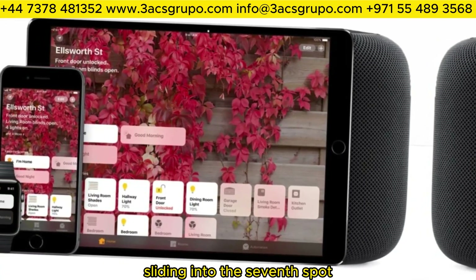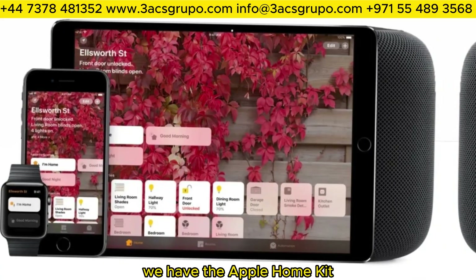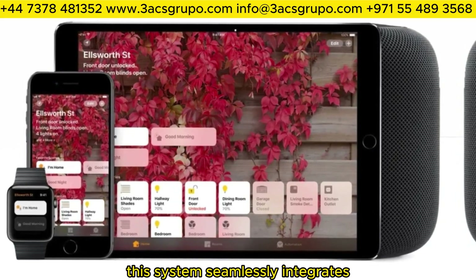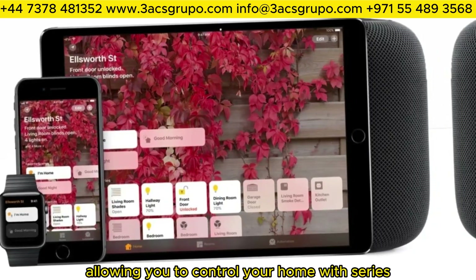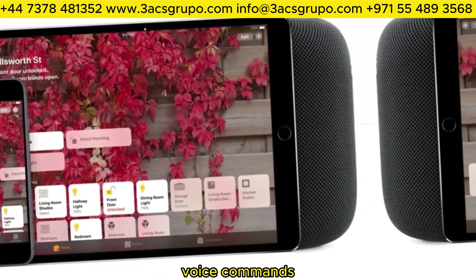Sliding into the seventh spot, we have the Apple HomeKit. This system seamlessly integrates all your Apple devices, allowing you to control your home with Siri's voice commands.